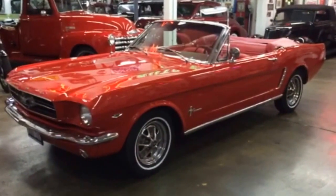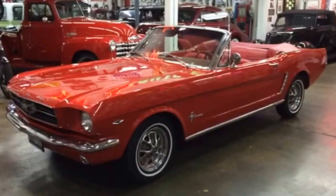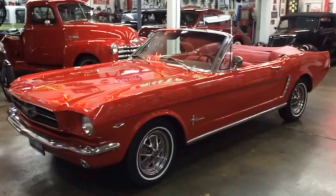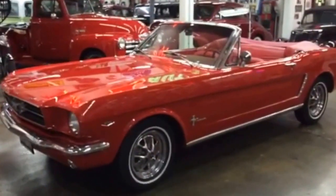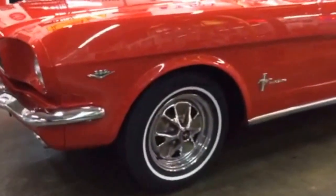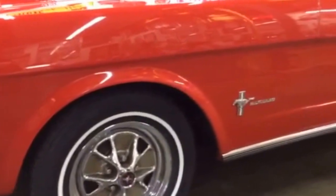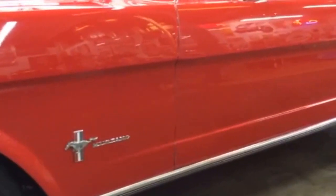Before us we have a 1965 Mustang Convertible. It's an A-code 289 automatic, power steering, manual brake car with a power convertible top. It's got the styled steel wheels on it and a beautiful paint job — you can see the reflection in the paint, there's no wrinkles in it anywhere. It's a very nice paint job and the body is very straight.